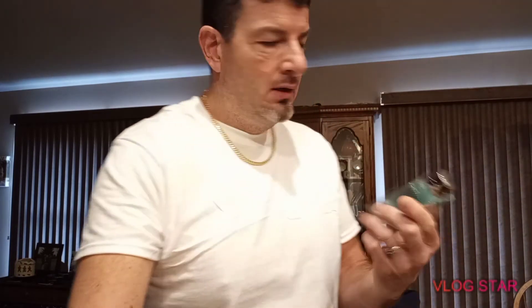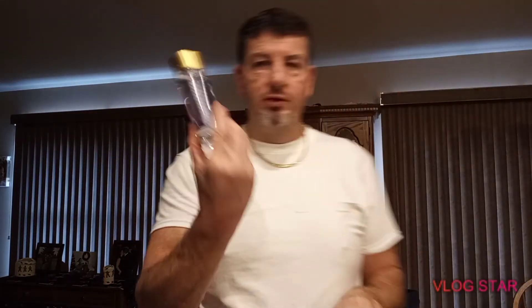Stumbled across this one — it's Dunhill Fresh. It smells extremely similar to Nautica Voyage. Not sure about the longevity on this one — I'd guess around three to four hours maybe. But it is a really nice casual fragrance.